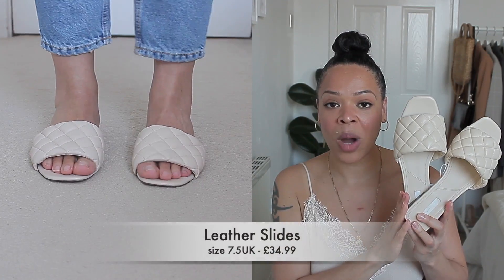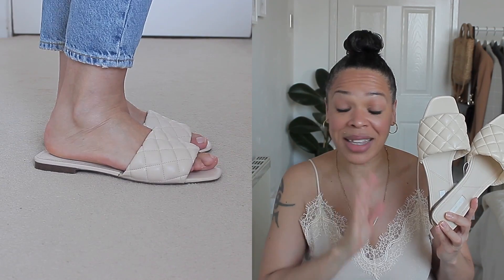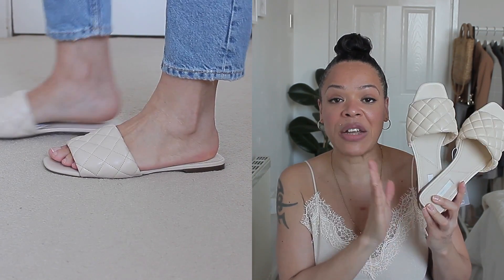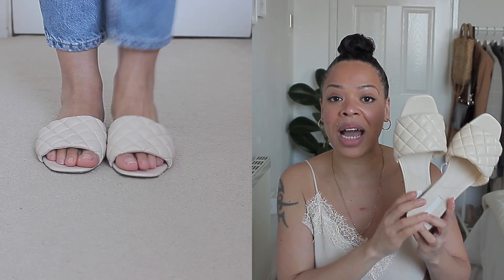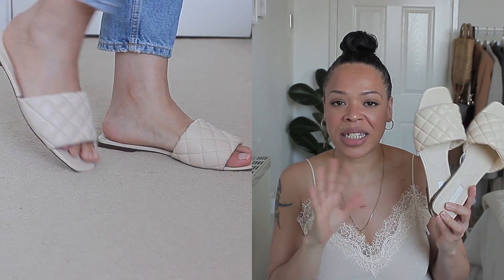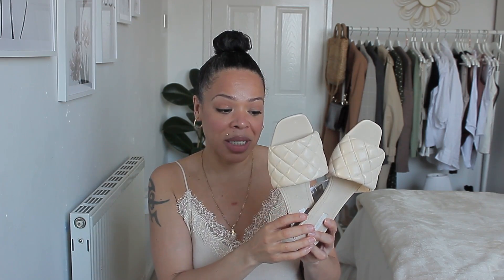Moving along to footwear — I have two pairs of sandals I'm really excited to show you. Starting with the premium collection ones right here: these are genuine quilted leather, and I absolutely love them. Fit wise, they are perfect. I'm a seven and a half in H&M and their seven and a half just fits me like a glove. The shade is also perfect — I prefer beige, off-white, creamy shades rather than white. They have a padded insole and are very comfortable — not tight at all on my foot.